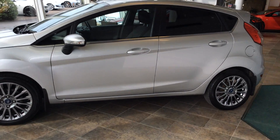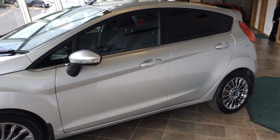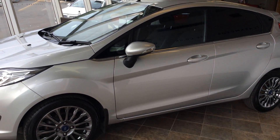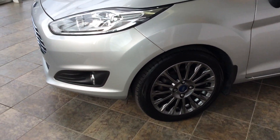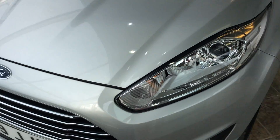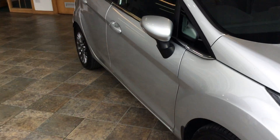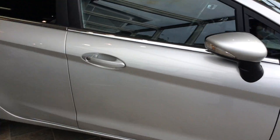In terms of what the car has, it's got rear tinted windows and electric folding door mirrors — as you can see here, you lock the car and they fold like that. It's got alloy wheels in very good condition, LED daytime running headlights, alongside the usual things you get in the Fiesta Titanium such as Bluetooth.